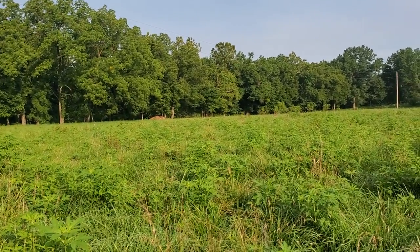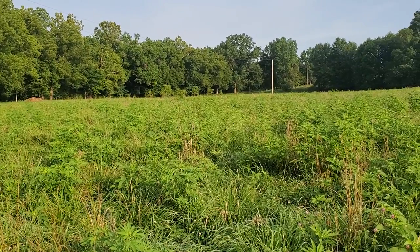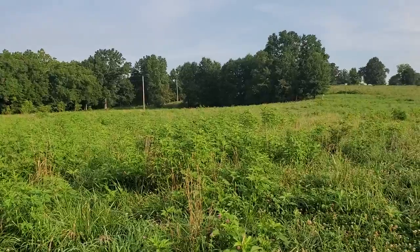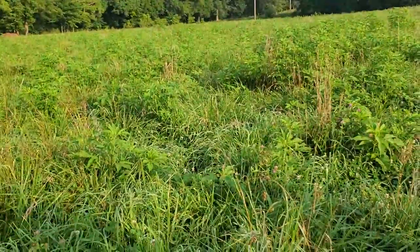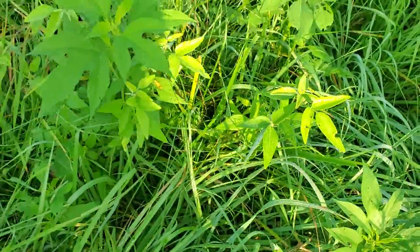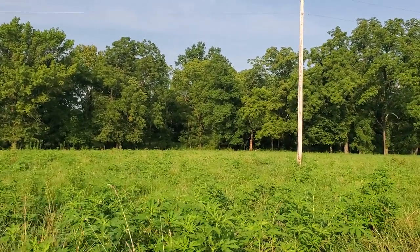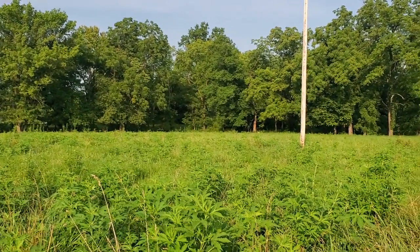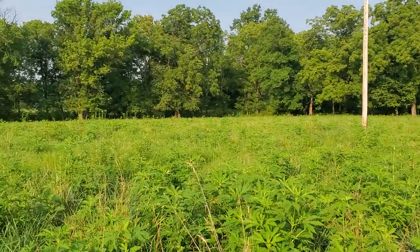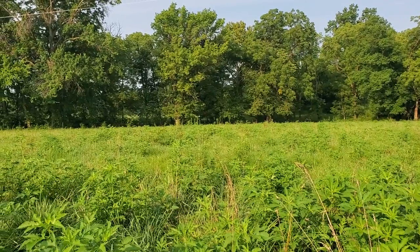Beautiful giant ragweed everywhere we look in here. This is the result of having cattle in here in wintertime - we got a little pugging when it was wet, a little bare soil exposed, and mother nature put ragweed there. I'm just glad she put giant ragweed and not common ragweed or cockleburs. There's some stick-tight wild soybean that's probably going to get gobbled up. Hit that subscribe button on the way out. Check our website for the speaking calendar - there's a regenerative agriculture conference in Tennessee in September with a host of speakers. Get signed up and we'll meet you there.